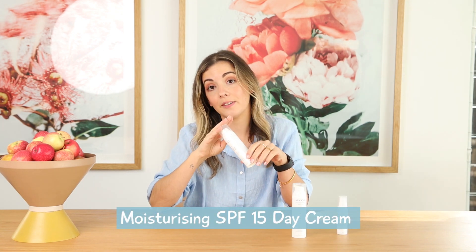Our SPF 15 day cream also contains Hyaluronic Acid. So you're not only protecting your skin from sun damage, you're also hydrating your skin.